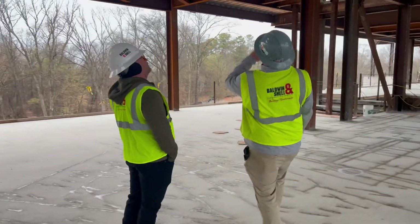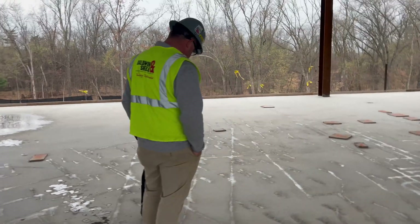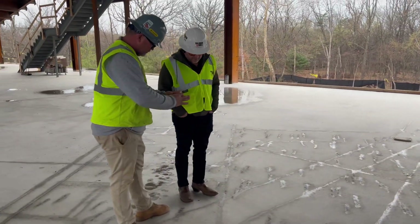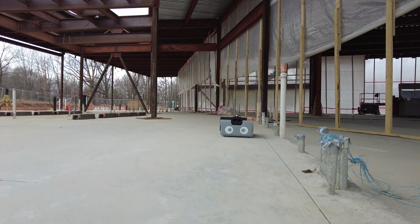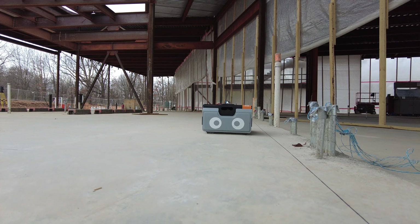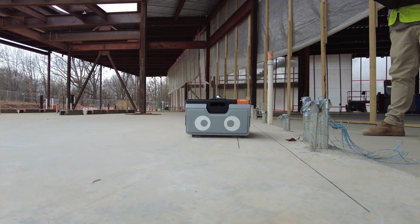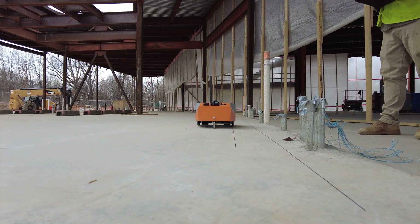Before we got started with Dusty, all trades had their individual survey guys come out and lay out their points using my control. Using Dusty, we can combine all the trades' data. That way we can see any clashes or anything that's going to obstruct it, and then it's all put into one file and can all be printed at once.